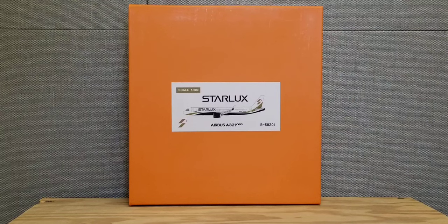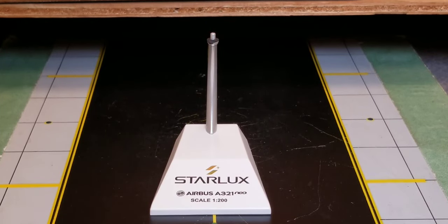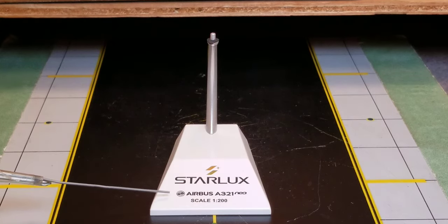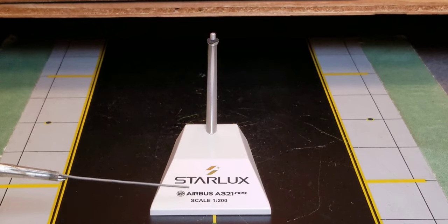Now let's take a look at the front of the box. There's not much there except the scale 1:200 information, the Starlux title, the computer generated picture of the aircraft, the airline's logo, the aircraft type, as well as the registration ship number displayed on the front of the box. Now you're looking at the nice little metal model stand that actually came with the model, and at the bottom of the model stand you see the airline's logo, the Starlux title, the aircraft type, as well as the scale model information.